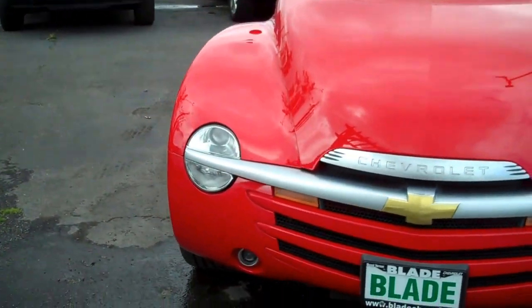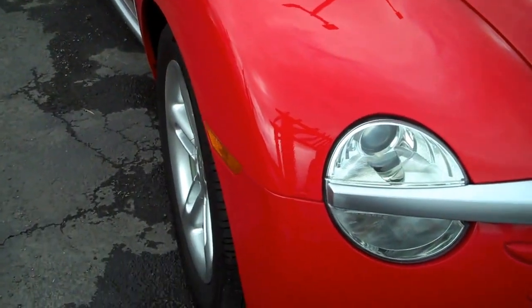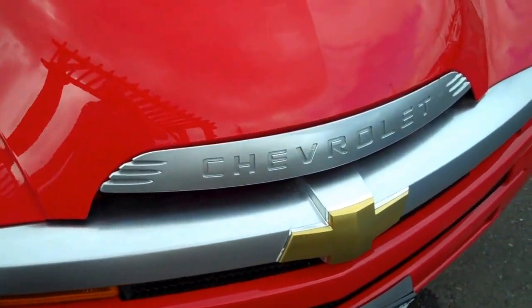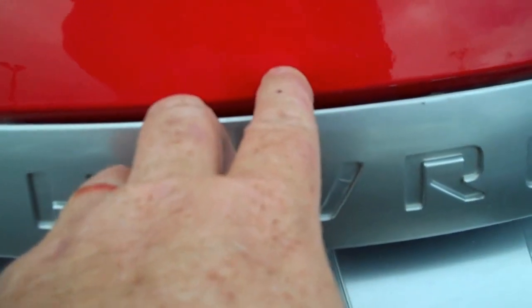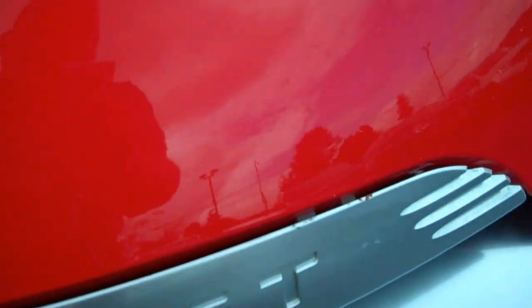I will attempt to find any flaws and show them to you. I don't see any rock chips. There are a couple that have been touched up, but I had to get real close to see them.